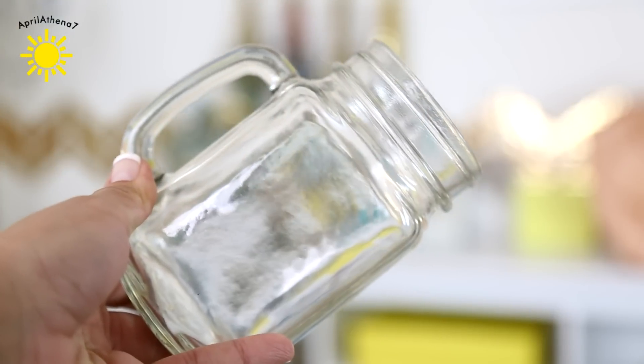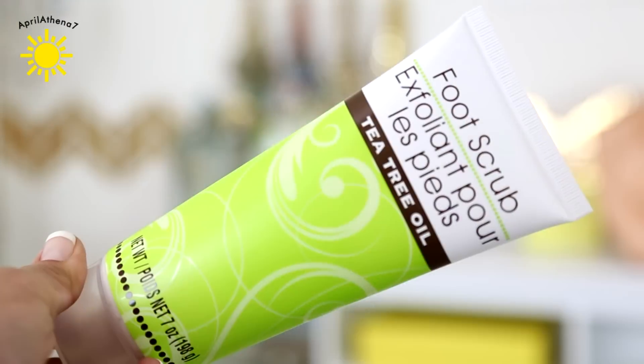This is probably one of my favorite finds at the Dollar Tree. It's a mason mug. I wish that it came with like a cover though — that would've been cute. I'm really excited about this one. It is a foot scrub and it's exfoliant tea tree oil.